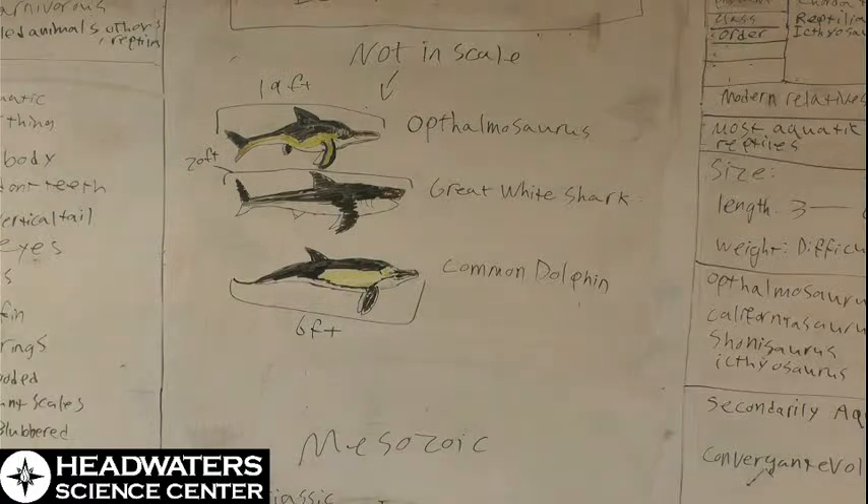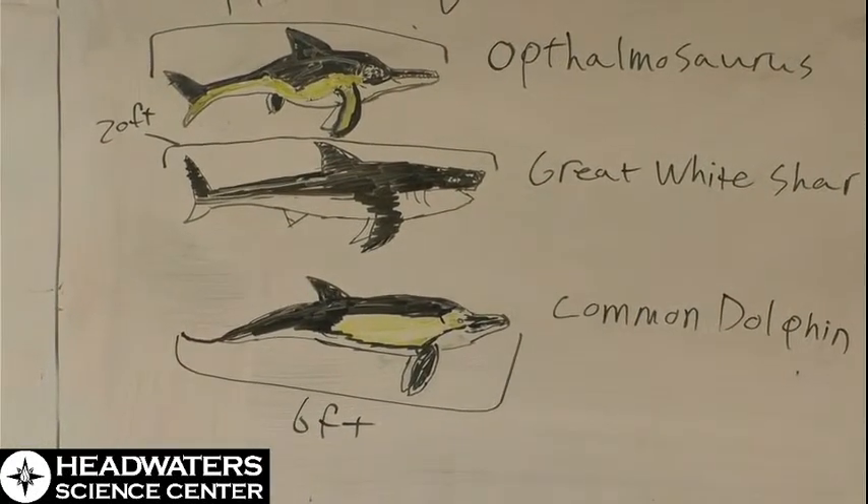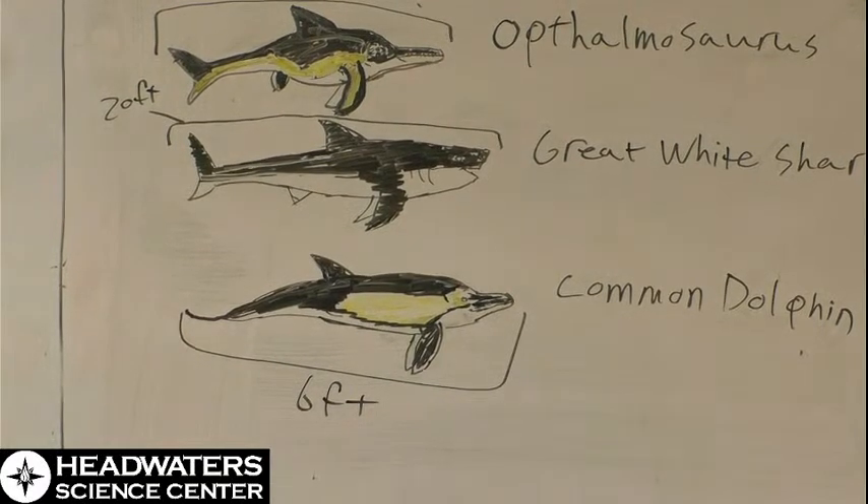With convergent evolution, animals filling the same or similar niches trend toward similar but not always identical forms — there are always small differences, much like the ball python's heat-sensing pits versus the red-tailed boa. You can also see that the Ophthalmosaurus's nostril is in front of its eye, where the dolphin has a blowhole on top and the shark's nostril is quite forward on the head. The dolphin's blowhole placement makes surfacing easy; the shark doesn't breathe air so its nostril can be forward-placed; and the ichthyosaur likely had to stick its head out of the water to breathe.